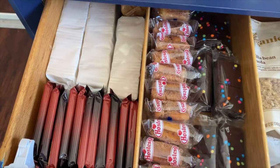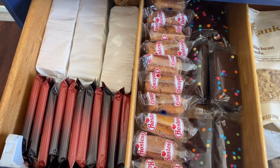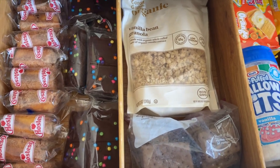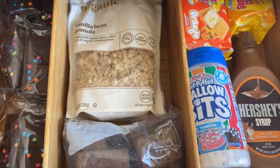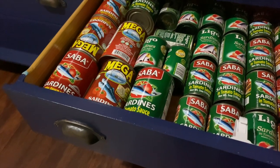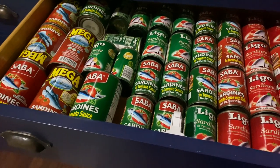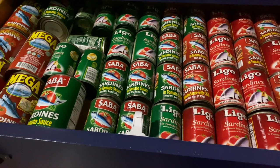This is probably my favorite drawer out of all of them — Cosmic Brownies! I just thought that my Filipino fans might enjoy how jam-packed this drawer is with sardinas.